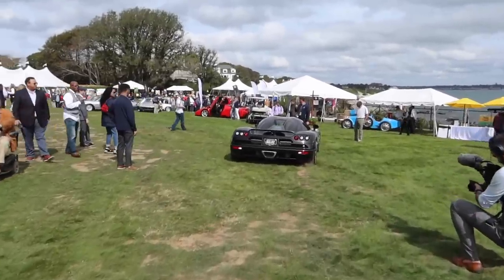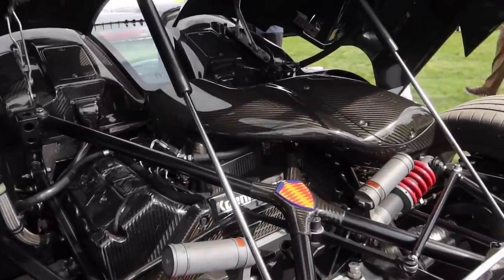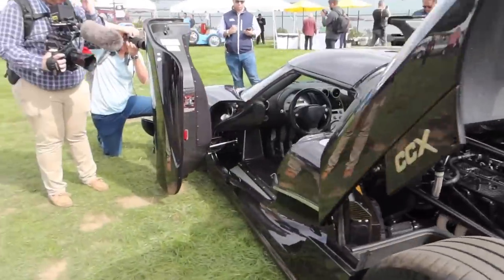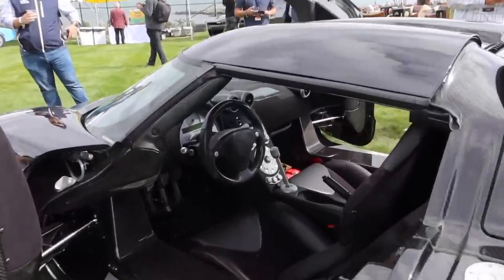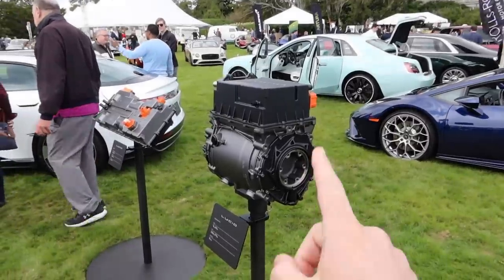Nice Koenigsegg CCX pulling up. That is absolutely spectacular. And the cool part about the CCX is it is a manual. Look at that manual transmission. How crazy is this?